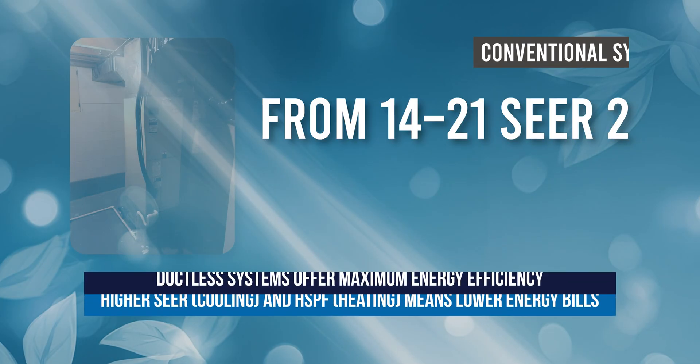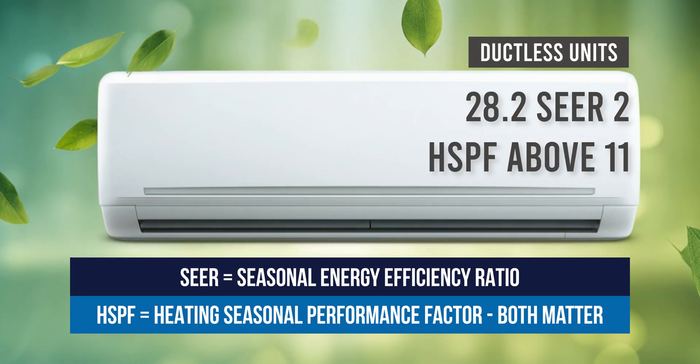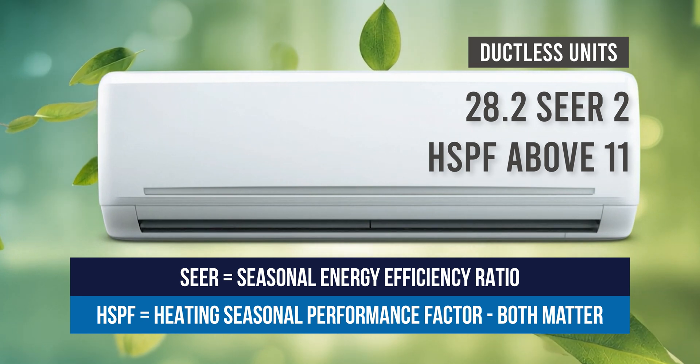While conventional systems range from 14 to 21 SEER II ratings and 8.1 to 11 HSPF, ductless units often hit SEERs above 28.2 and HSPF above 11, making them a top choice for high efficiency performance.